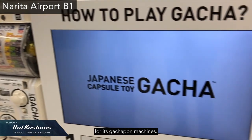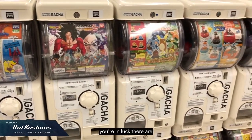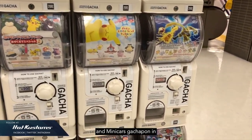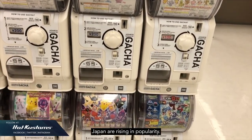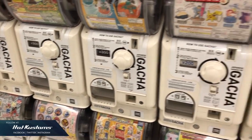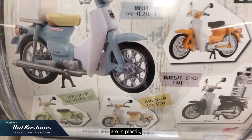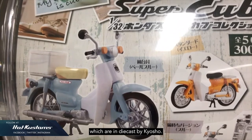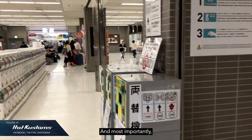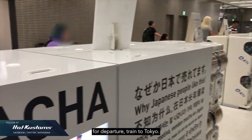Japan is well known for its gachapon machines. If you arrive through Narita Airport, you're in luck — there are hundreds of gachapon machines located in Basement 1, and minicars gachapon are rising in popularity. Apart from minicars, there are also many souvenirs that are Japan exclusive. Although most minicars are in plastic, except for a few selectives which are in diecast by Kyosho. They are all fun to collect and a great way to kill time while waiting for a departure train to Tokyo.